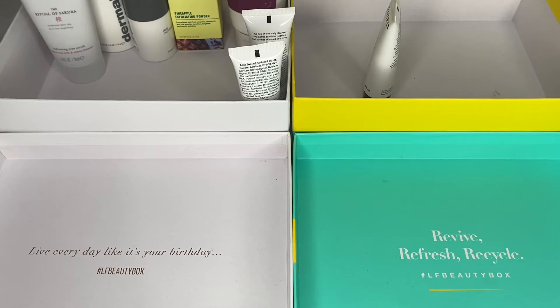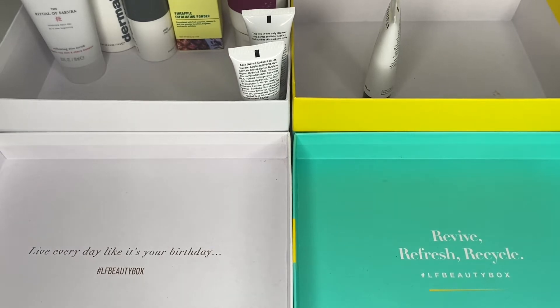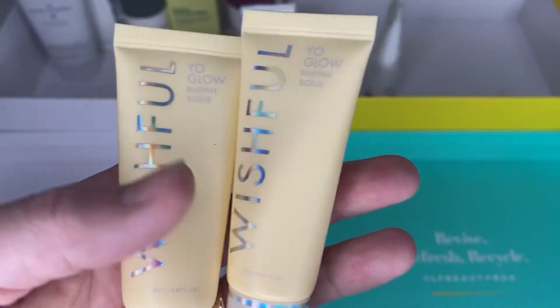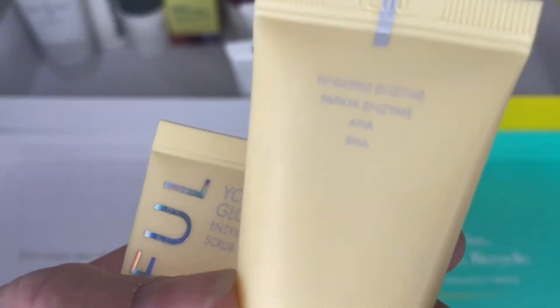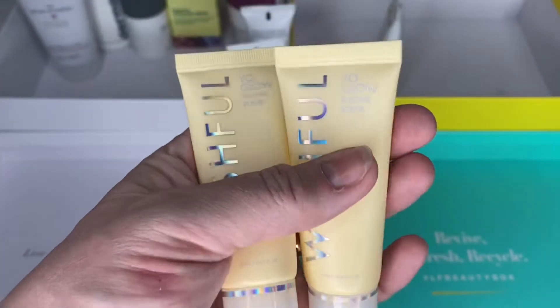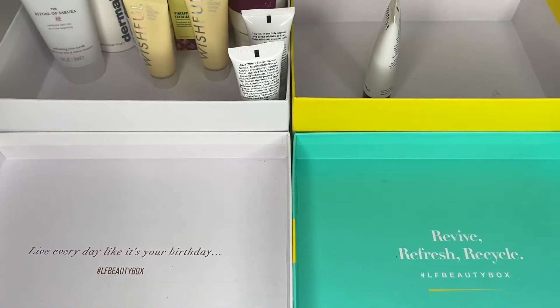I do like these physical scrubs as well as chemical exfoliators. Next I've got a couple of the Wishful Your Glow Enzyme Scrub by Huda — you know Huda Kattan who does Huda Beauty? This is their skincare range. I haven't tried it yet but it's an enzyme scrub and I cannot wait. I got one from my subscription box, one from a paid subscription, and one from a Glossy Box PR box. I'm keeping both — I love scrubs and exfoliators.